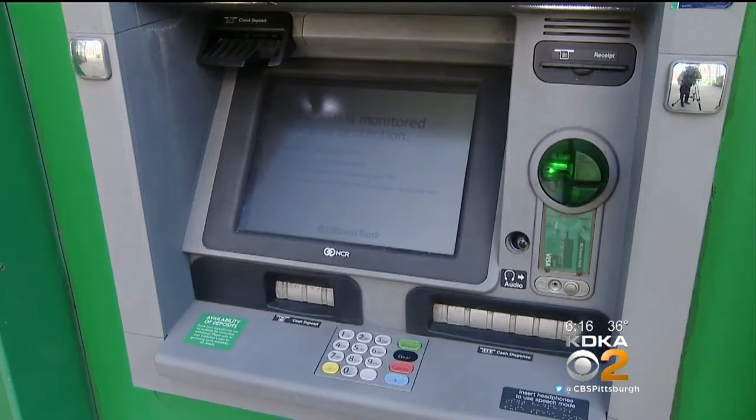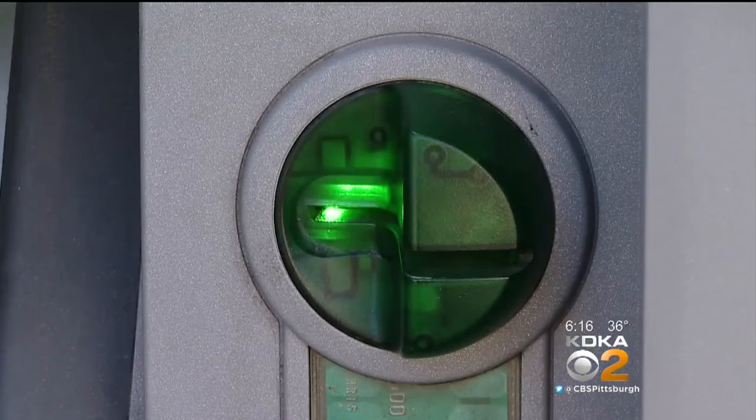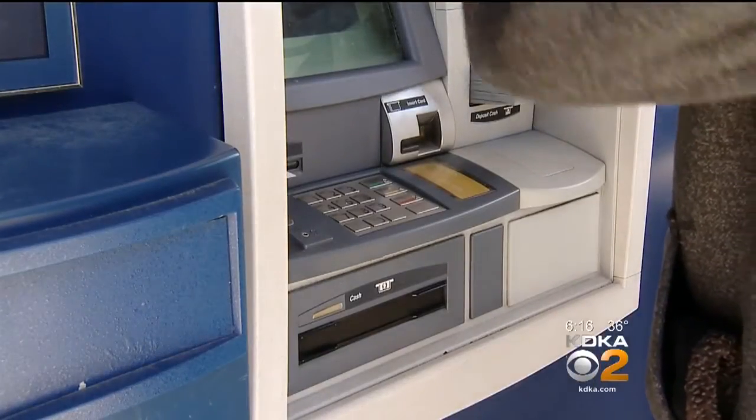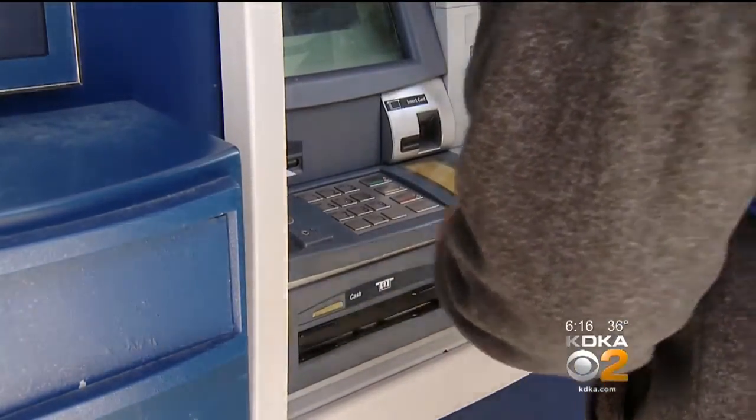Thieves use many techniques, like a special sleeve inserted inside the ATM card holder, and tiny cameras to record your PIN numbers. In many cases, the machine will still work perfectly well — they're just also getting a copy of your data.